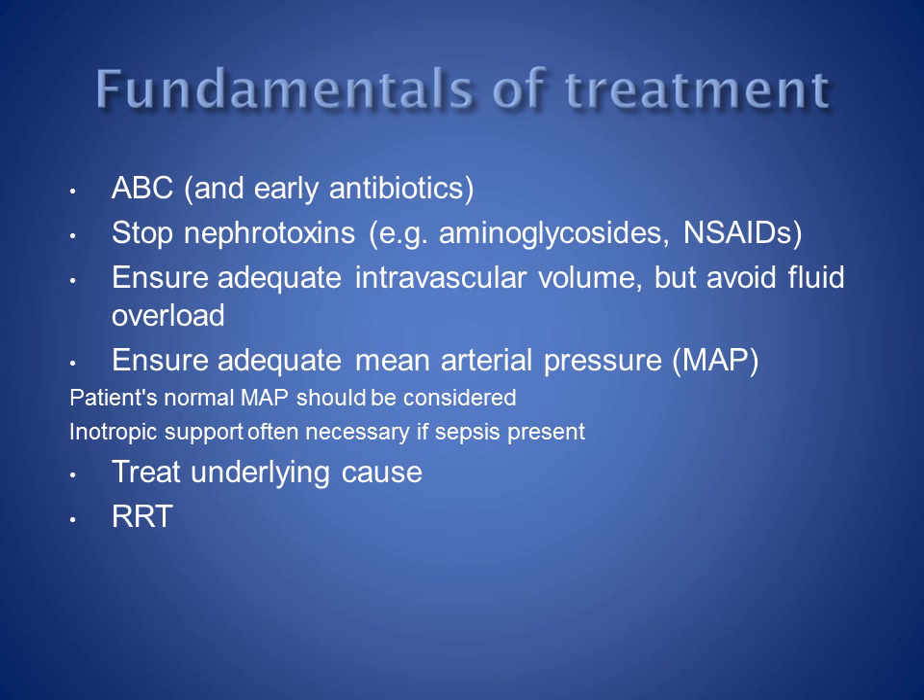Fluid management can be difficult. You want to ensure adequate intravascular volume while avoiding fluid overload. It's important to recognise the point beyond which further fluid resuscitation is counterproductive. Vasopressor infusion is often necessary to maintain adequate mean arterial pressure in patients with sepsis. Consideration should be given to the patient's normal mean arterial pressure, as patients with underlying hypertension need a higher pressure to maintain organ perfusion.